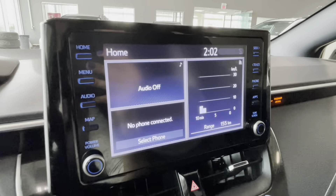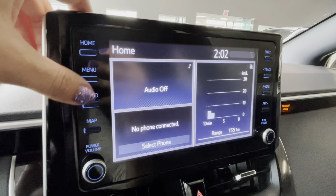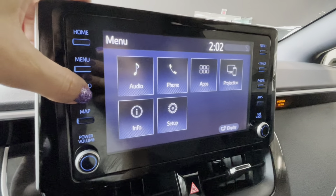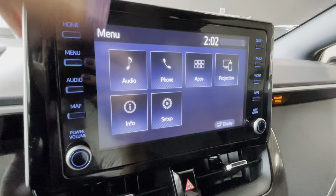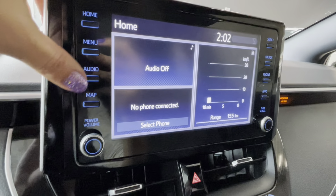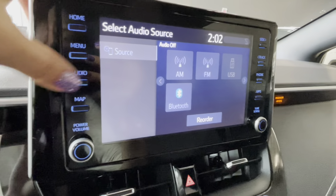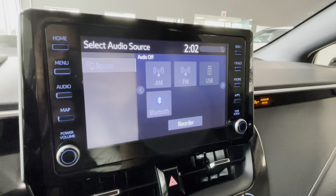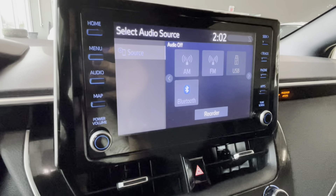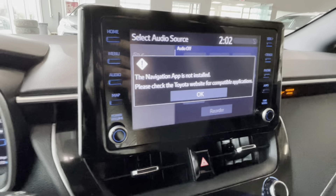In the middle we have an 8-inch Toyota multimedia informational display which is a touchscreen and can be customized however you desire — the home screen layout is customizable as well. We can connect our Bluetooth device, access AM/FM radio, and navigation is available by subscription.